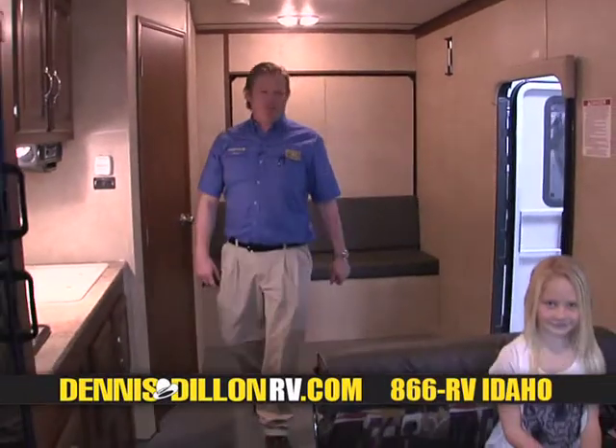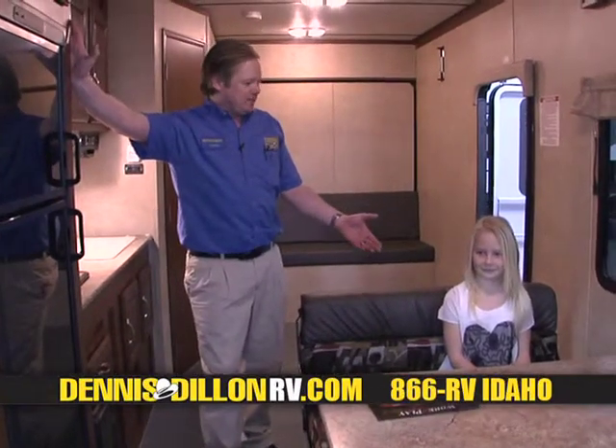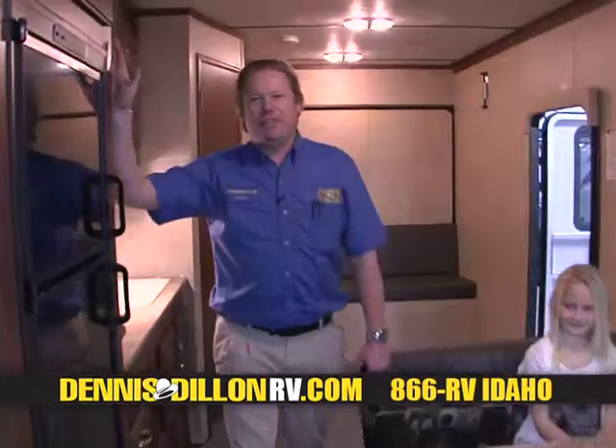And for our most precious cargo — friends and family that love to go camping, fishing, and going to ride four-wheelers. I'm Dennis Lauer at Dennis Dillon RV & Marine Centers.